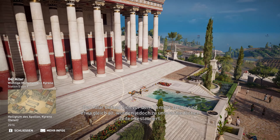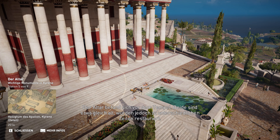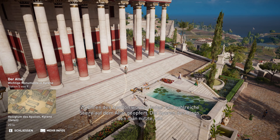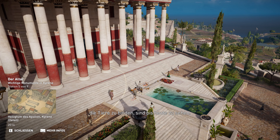Der Altar befand sich vor dem Tempel. Beide sind etwa gleich alt, wurden jedoch zu unterschiedlichen Zeiten restauriert. Zu Ehren des Apollon wurden jedes Jahr zahlreiche Stiere auf dem Altar geopfert. Die Spuren des Rings, den man nutzte, um die Tiere zu binden, sind bis heute zu sehen.